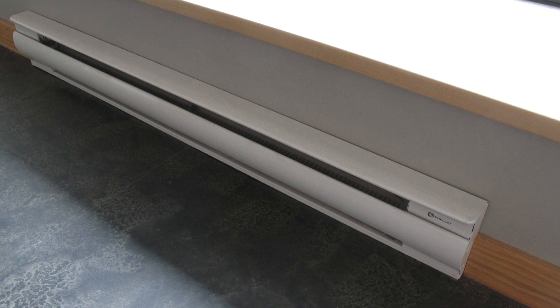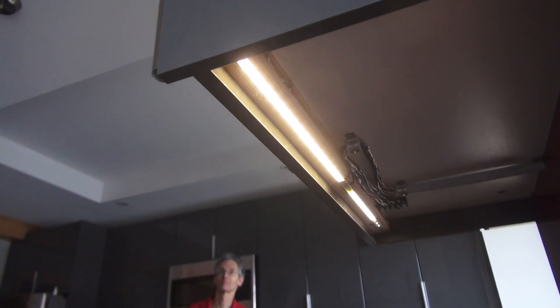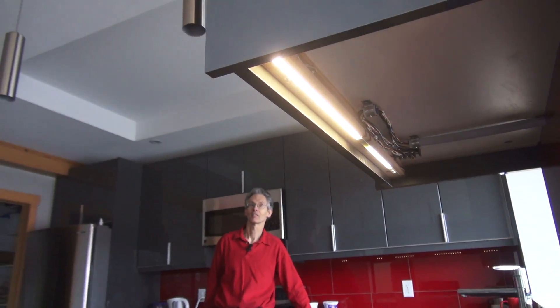So the backup heating for the house is electric baseboard heaters. It's 1,900 square feet with a 500 square foot basement suite and it cost about $500,000 to build this custom home.